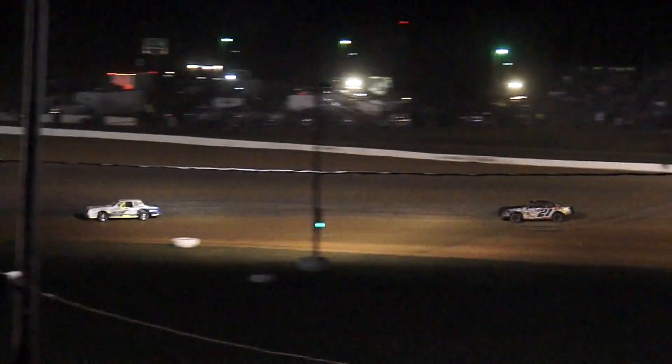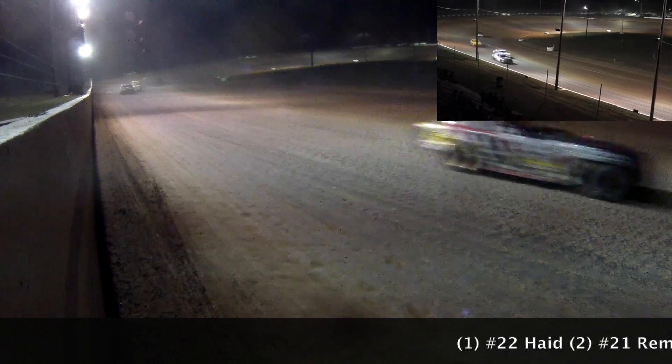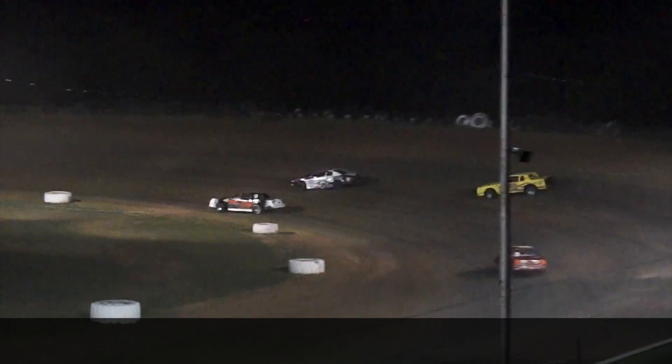Matt Haid and Eric Rimpel one and two on the speedway. Haid starting to spread him out just a little bit. Rimpel goes diving in through turns three and four that time, but still doesn't gain any ground. Haid your leader, Rimpel second, then Marvin Griffith Jr., who's in a good battle with Brandon Conkright in the 24C.